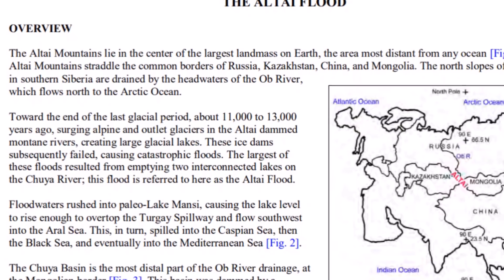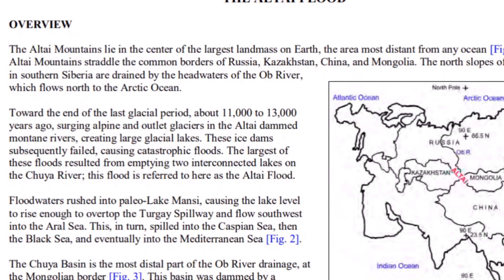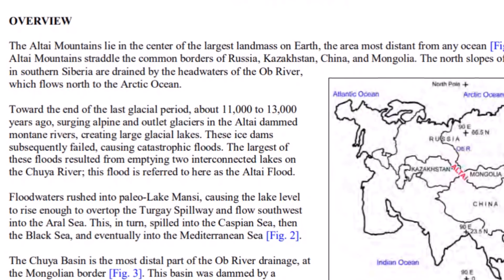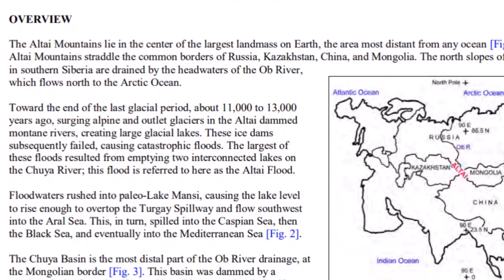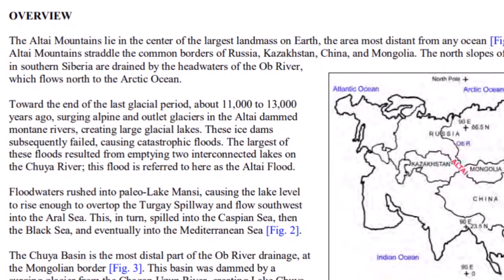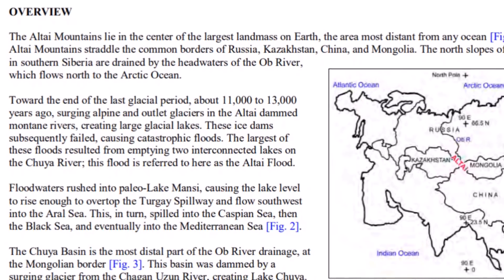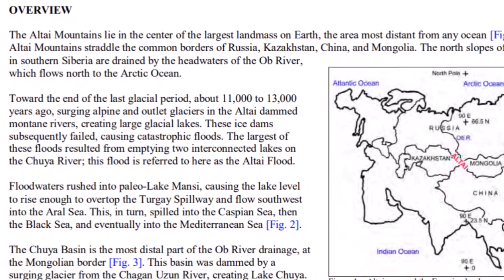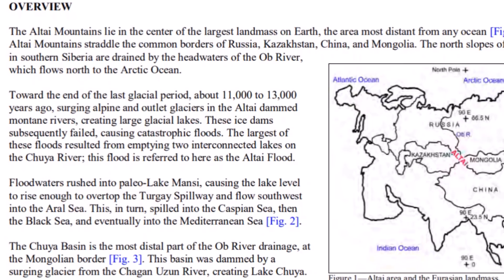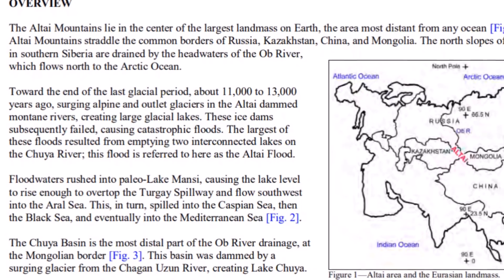It says the Altai Mountains lie in the center of the largest landmass on Earth, the area most distanced from any ocean. The Altai Mountains straddled the common borders of Russia, Kazakhstan, China, and Mongolia. The north slopes of this range in southern Siberia are drained by headwaters of the Ob River, which flows north into the Arctic Ocean. Towards the end of the last glacial period, about 11,000 to 13,000 years ago, surging alpine and outlet glaciers in the Altai dammed mountain rivers, creating large glacial lakes. These dams subsequently failed, causing catastrophic floods. The largest of these floods resulted from emptying two interconnected lakes on the Chuya River. This flood is referred to here as the Altai Flood.